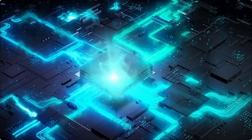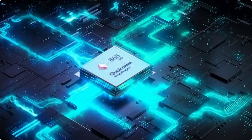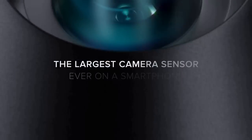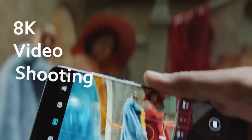The Xiaomi Mi 10 and Mi 10 Pro both run on the top-end Snapdragon 865 chipset paired with 12GB of RAM and 512GB of storage options. That chipset has an adjacent 5G modem. One of the most important features of the Xiaomi Mi 10 Pro is the 108MP main camera, which takes fantastic pictures and supports 8K video recording like the Samsung Galaxy S20 series.